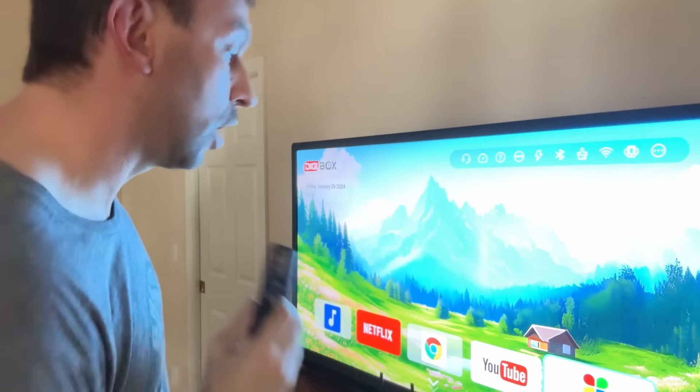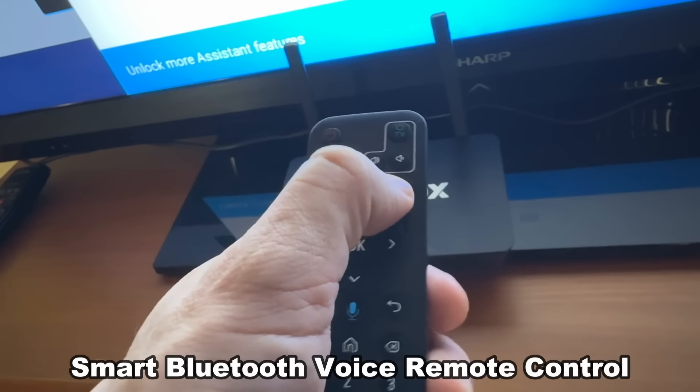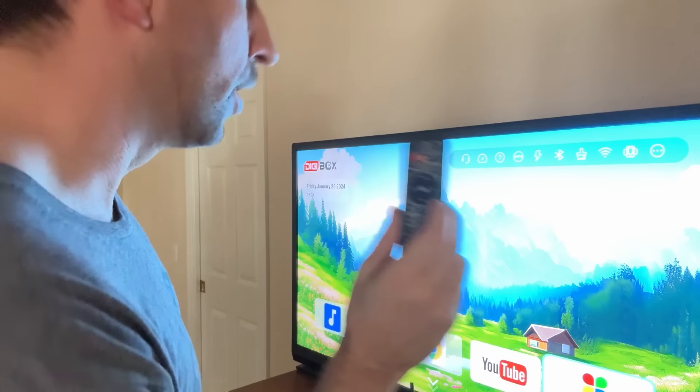You can push a little button and talk to Google Assistant and have them help you do things — whether that's knowing what time it is, the date, setting a timer, all that stuff easily available with a push of a button on your remote control.